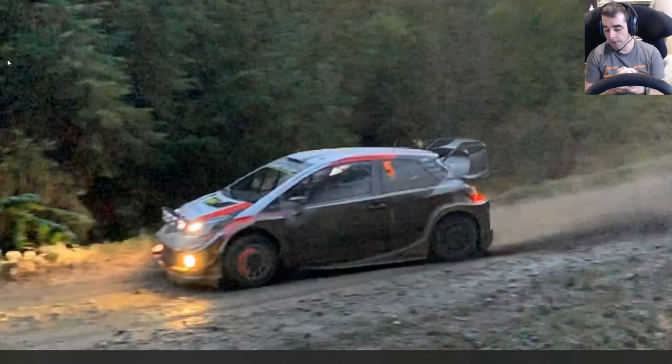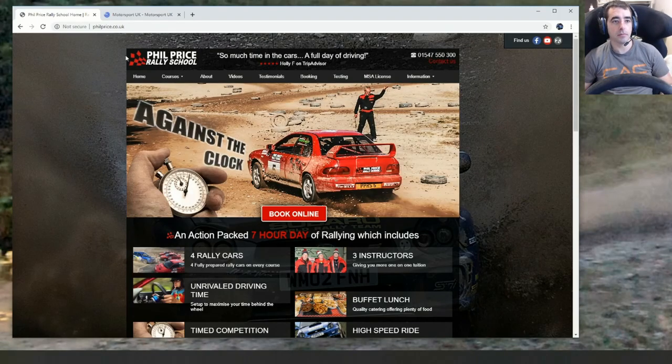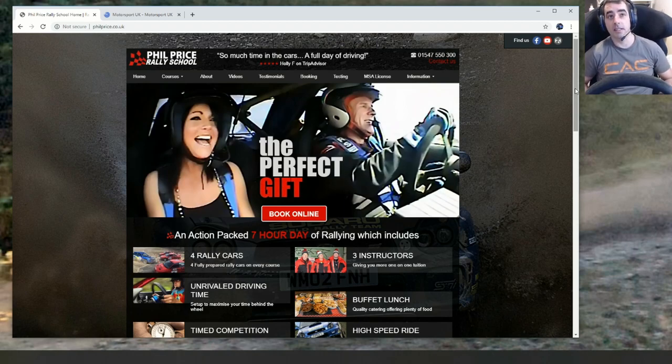Hello KevHeads, SimRally here. This is just a little video to help people who might be thinking about going for the rally license in the UK — the BARS license, which is the test you've got to do. I passed mine last week, so I want to go through the process. I went to Phil Price Rally School, which is in mid to north Wales. From what I've read, this is the best school to go to — absolutely amazing day.